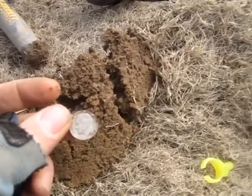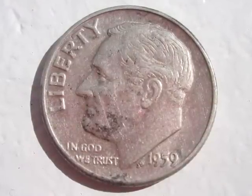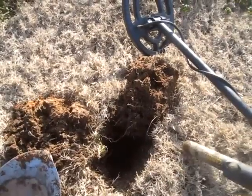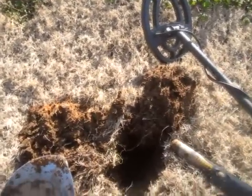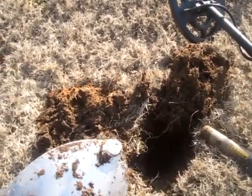Yep, 1959 Rosie. I don't know if this has ever happened to you, but you find a target and then all of a sudden it disappears and you keep searching and searching — well, now I know where they go. They're like stuck to the back of my shovel.